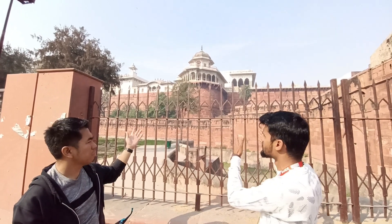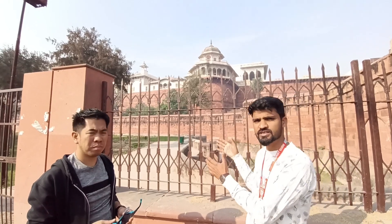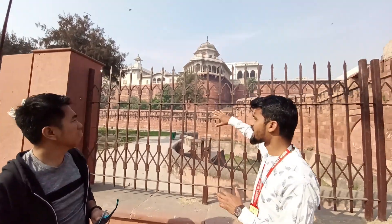Aurangzeb built this palace and had his father Shah Jahan under house arrest here. The middle palace is where Queen Mumtaz Mahal lived. The height of this palace from the bottom is 55 meters. The king did rose farming here because the Queen was a great rose lover — she liked roses very much.